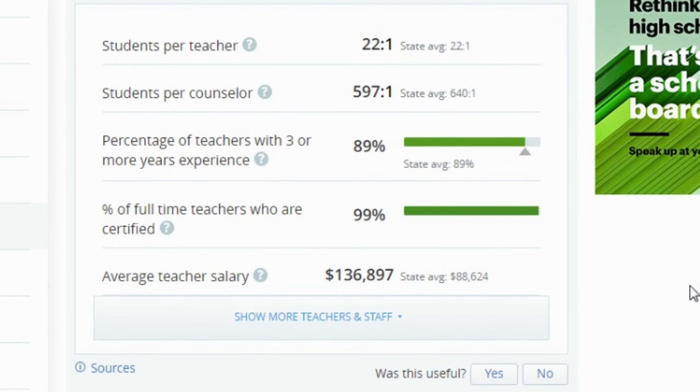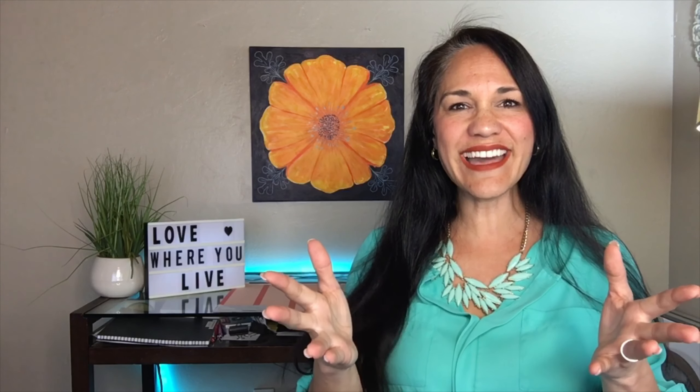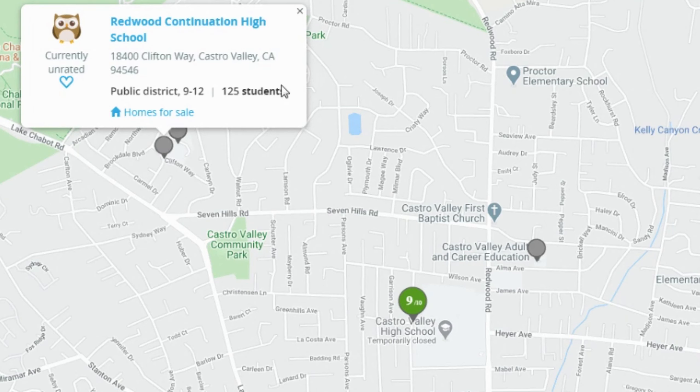Looking at teacher and staff figures: the average student-to-teacher ratio is 22 to 1, matching the state average. The student-to-counselor ratio is 597 to 1, which is less than the state average. 89% of teachers have three or more years of experience, 99% are credentialed, and the average teacher salary is $136,897, above the state average. Average revenue per student is $14,617 and average spending per student is $10,054.